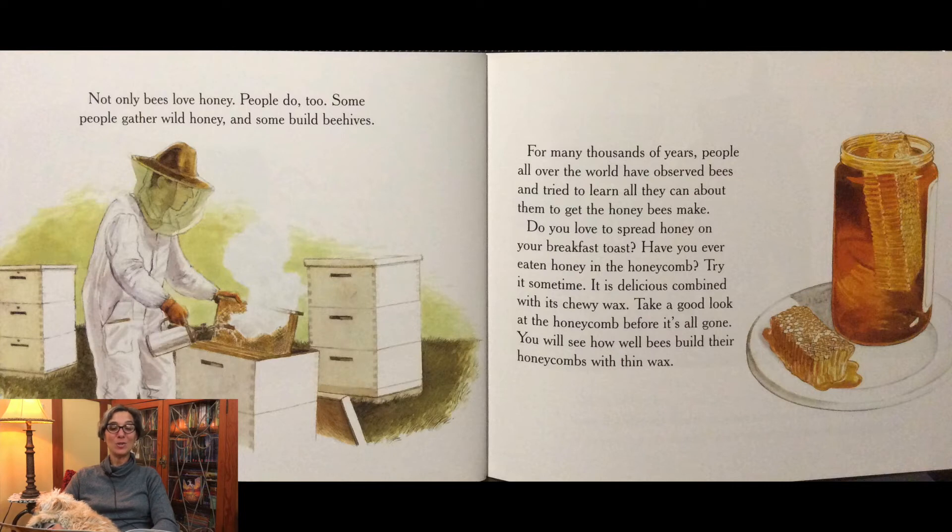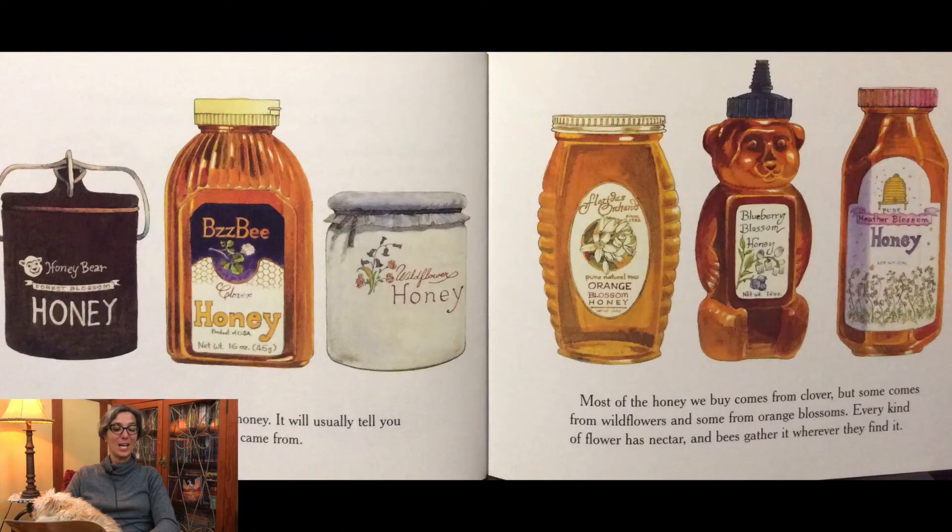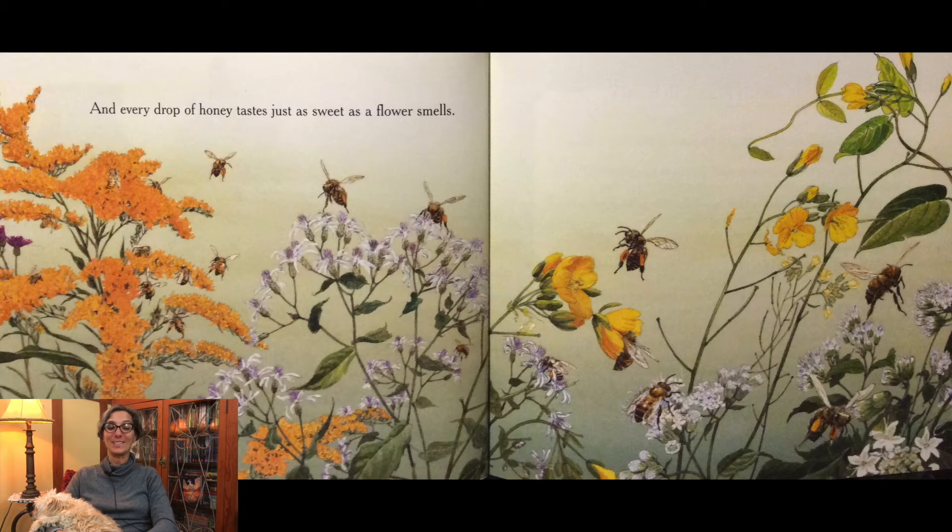Not only bees love honey — people do too. Some people gather wild honey and some build beehives. For many thousands of years, people all over the world have observed bees and tried to learn all they can about them to get the honey bees make. Do you love to spread honey on your breakfast toast? Have you ever eaten honey in the honeycomb? Try it sometime — it is delicious combined with its chewy wax. Look at the label on a jar of honey; it will usually tell you what kind of flowers the honey came from. Most of the honey we buy comes from clover, but some comes from wildflowers and some from orange blossoms. Every kind of flower has nectar and bees gather it wherever they find it. And every drop of honey tastes just as sweet as a flower smells.